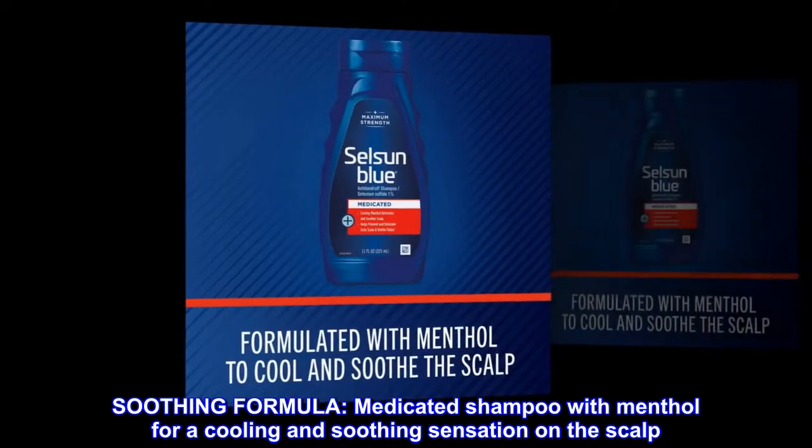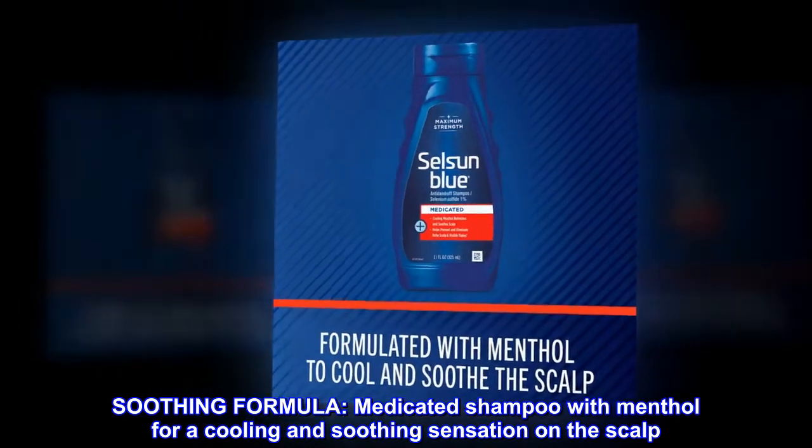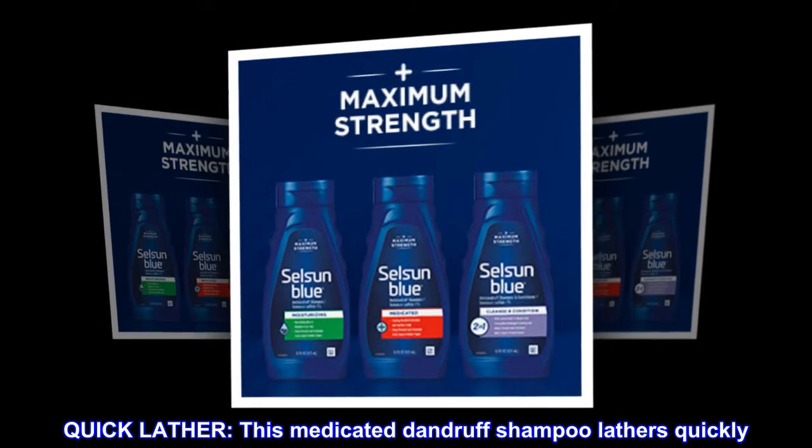Soothing Formula: Medicated Shampoo with Menthol for a cooling and soothing sensation on the scalp. Quick Lather: This medicated dandruff shampoo lathers quickly.